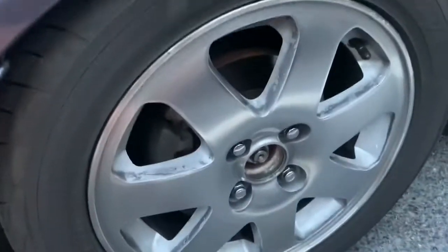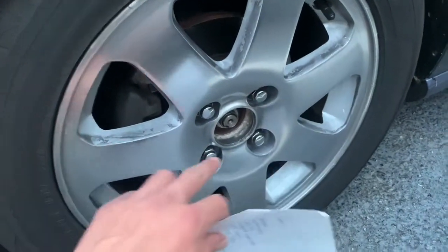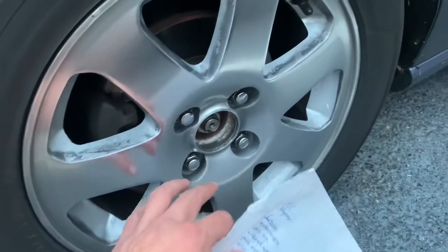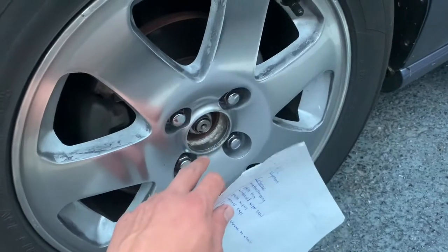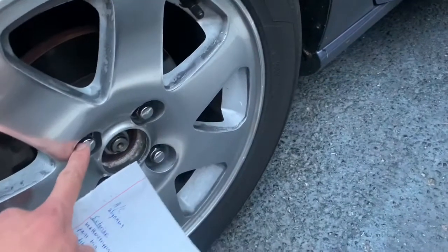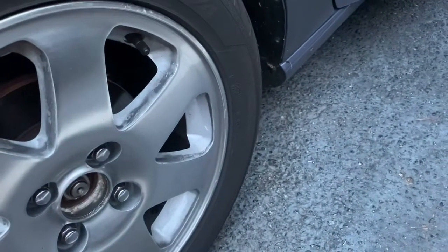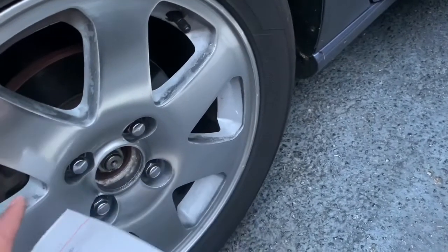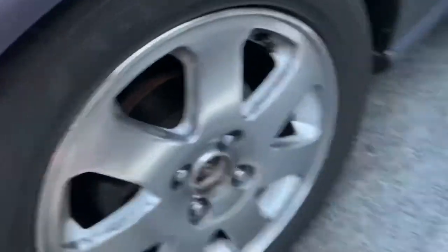I've been wanting to get some center caps, which have been impossible to find. I want the original genuine '99 Si wheel center caps — the only ones I've found are really hard to get, like $50 a piece. I've been looking around for a good deal. I also want to get some Mishimoto lug nuts, and after that take it somewhere to have them refinish all the chrome on the wheels, or I could probably even do it myself.